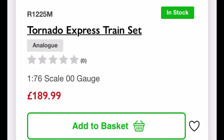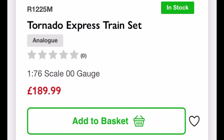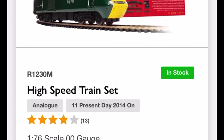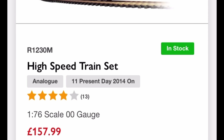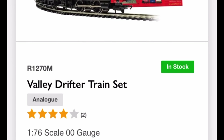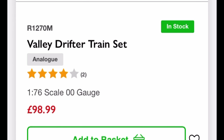To my shock, I couldn't believe the price increase. The Tornado Express set, which I got for around £100 a couple of years ago, is now £190. The GWR High Speed Train set is £157 — that's £40 more expensive than last year. The Santa's train set is £80, the Valley Drifter £98.99.